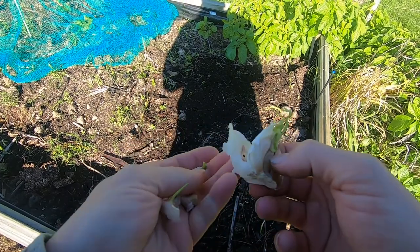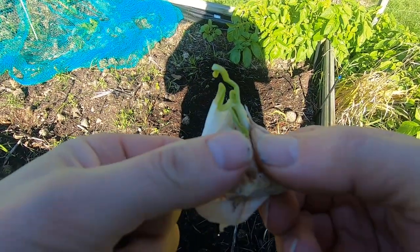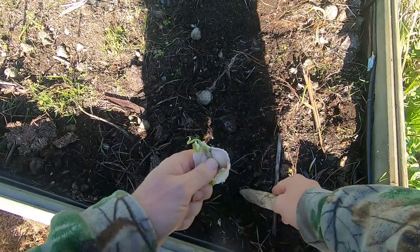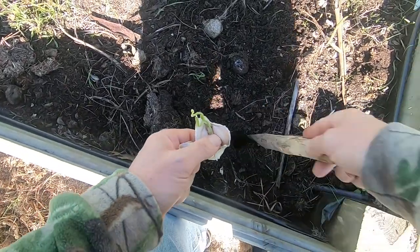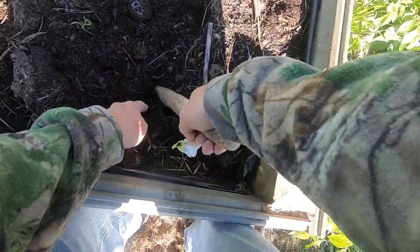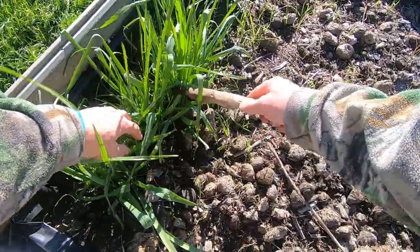Leftover garlic — you know, the stuff you don't eat fast enough and it sprouts. What we do with this is we simply plant it. And then, like those ones down there, we eat it later.